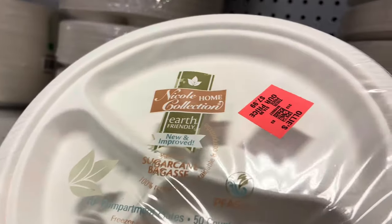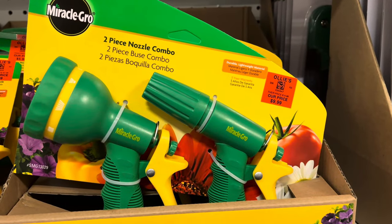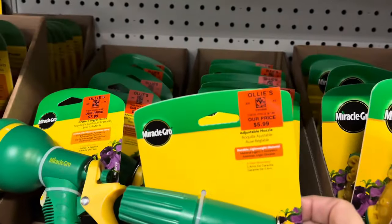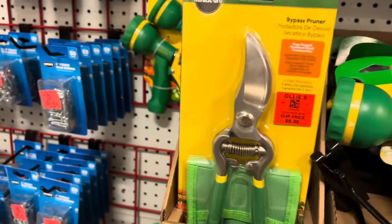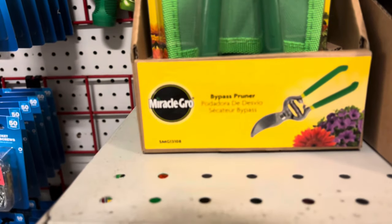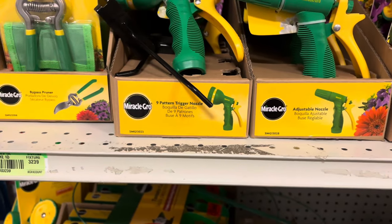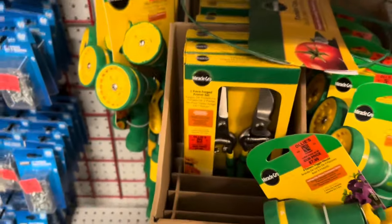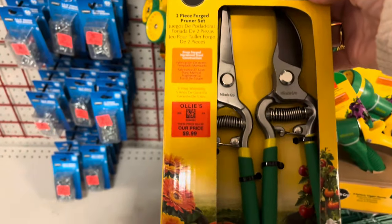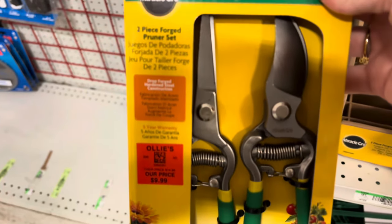And then here, the white — this is eco-friendly, earth-friendly, $7.99 for the 50-count. And then here comes all of the Miracle-Gro yard products. Get your two-piece nozzle combo, $9.99, or you could buy them individually for $5.99 and $7.99. They had that pruner there for $6.99. Miracle-Gro here at Ollie's — come and get it while they're in stock. A two-piece pruner set, $9.99 — one for you and one for a friend. Come on over, let's do some pruning.